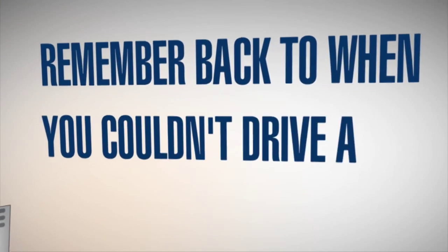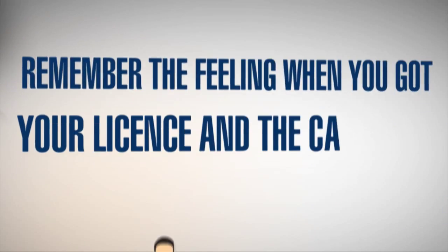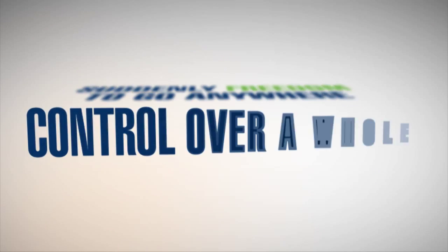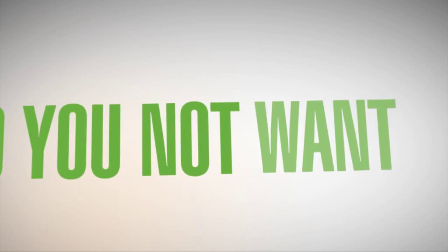Remember back to when you couldn't drive a car and you had to be driven everywhere? Frustrating, wasn't it? Remember the feeling when you got your license and the car keys? Suddenly, freedom to go anywhere — control over a whole new aspect of your life. It's the same with your website. Your website is your face to the virtual world. Do you not want more control of it?